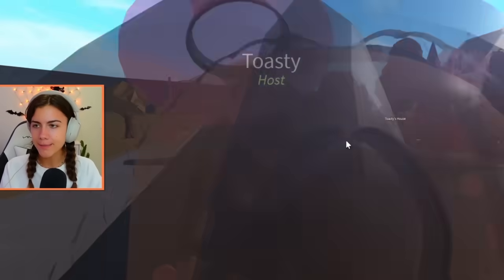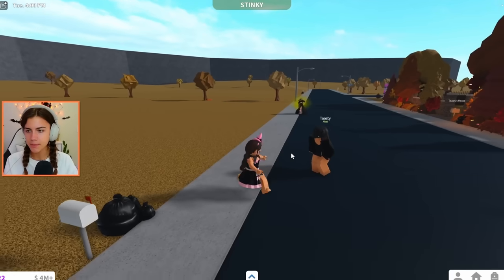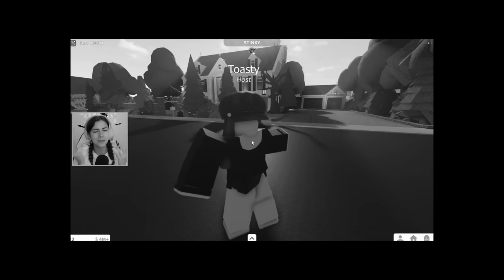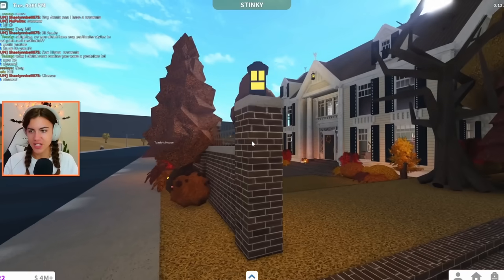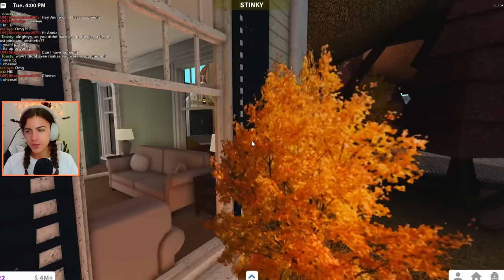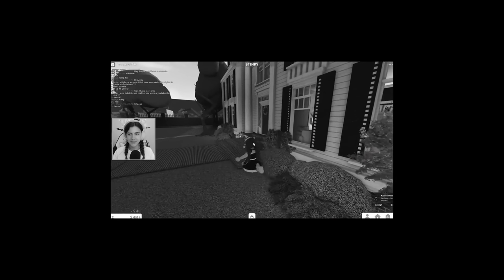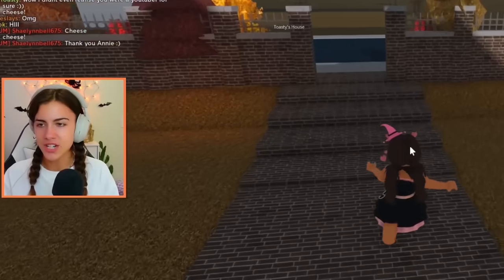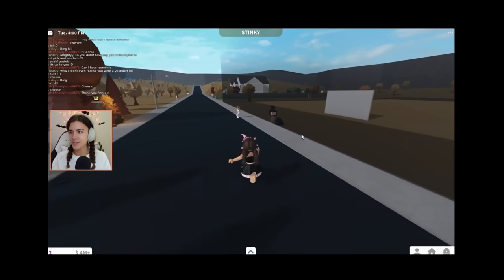Welcome back, everybody. We are back for round three. We have Toasty here today, and I believe she is going to be building me the middle house — the mid-price range one. Across the street is her house, which I'm going to explore the outside of to get an idea of what type of builder she is. She knows how to do all these cool plant things — I still don't know how to do that actually. They look like a pretty good builder to me, so I trust that my plot is in good hands.